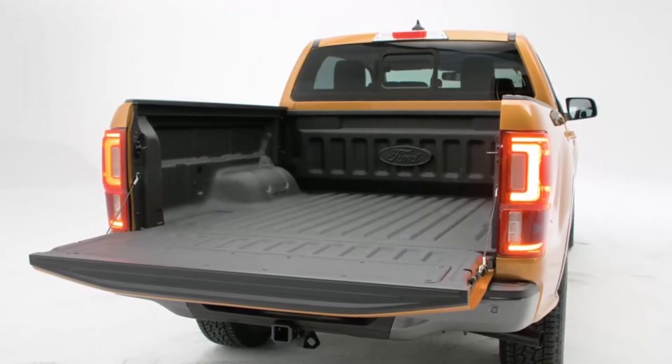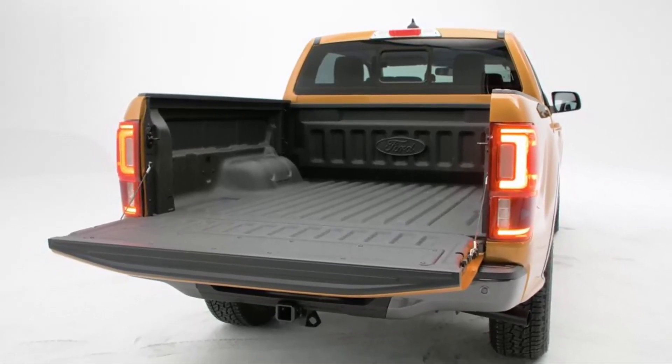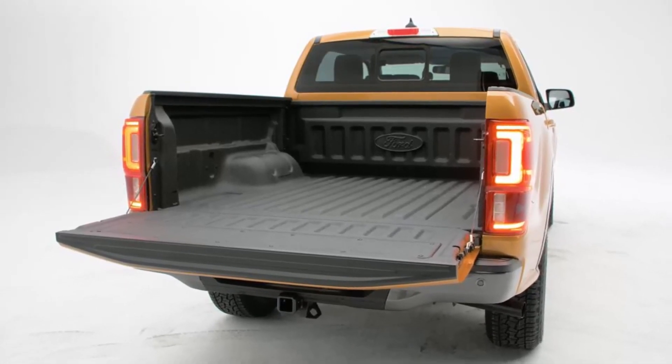Its pricing structure is pretty close to the competition, which means the Ranger should be able to capture a pretty sizable market share without forcing its customers to break the bank.